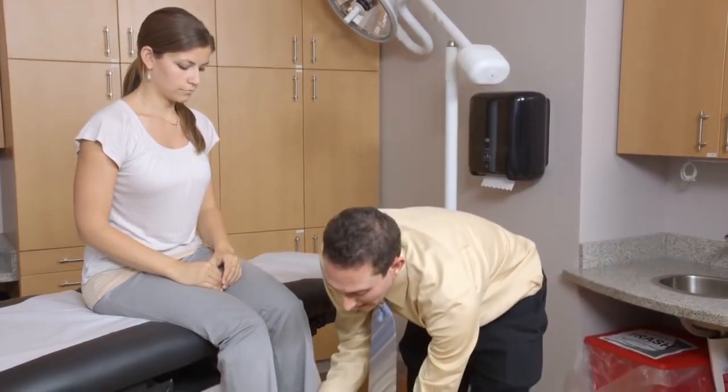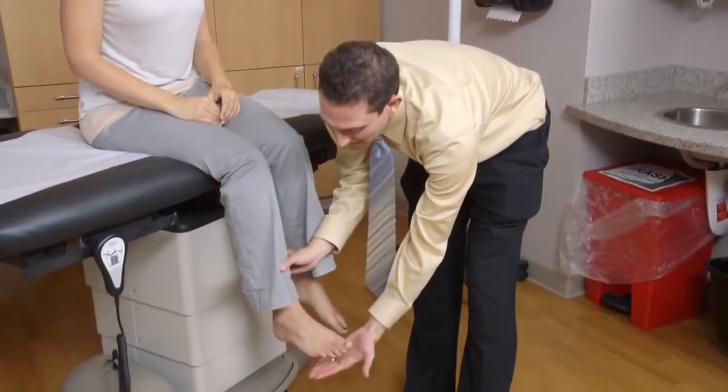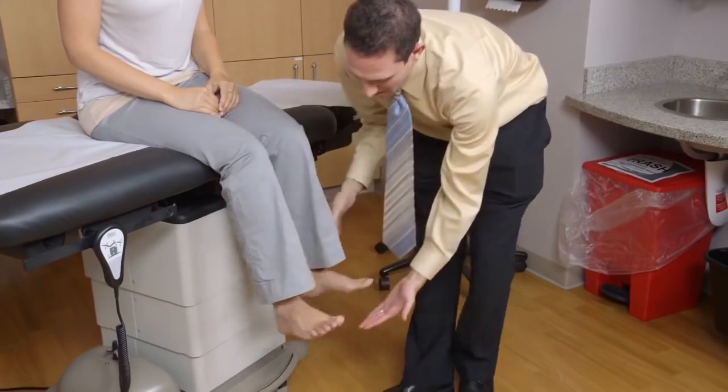I'm now going to have you tap on my hand with your foot. Tap, tap, tap as fast as you can. Now the other side.